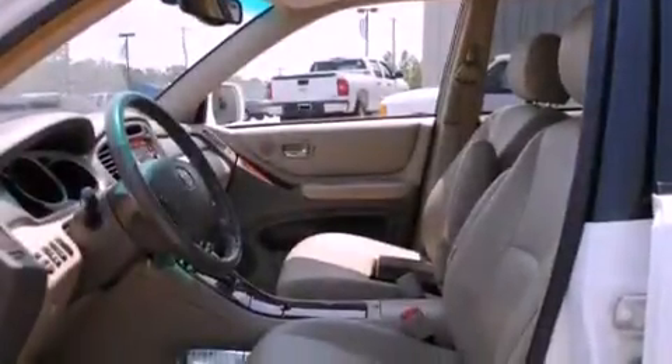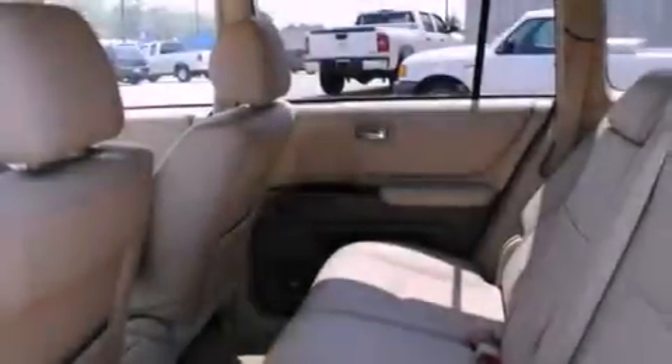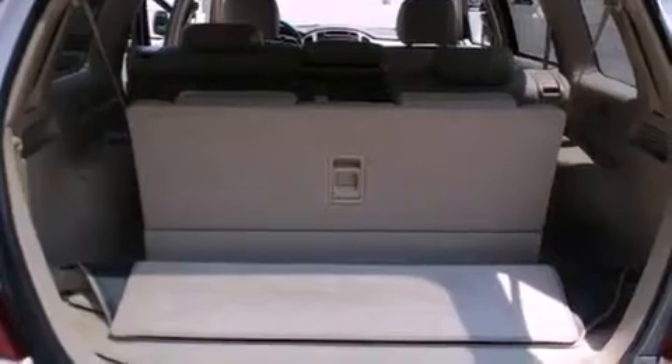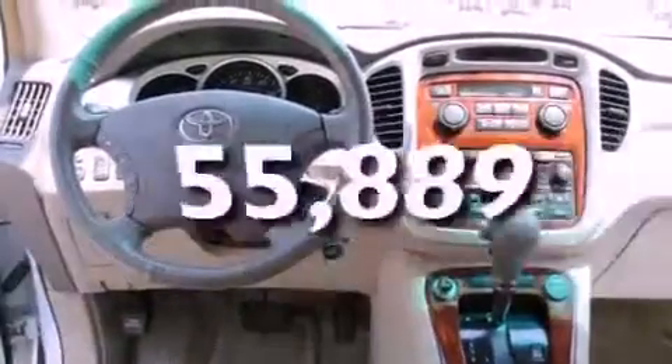Its top features include a power sunroof, a power passenger seat, cruise control, a JBL stereo system, a leather-wrapped steering wheel, alloy wheels, a rear spoiler, a low-tire pressure indicator, and an auto-dimming rearview mirror. This vehicle has fewer than 56,000 miles on the odometer.